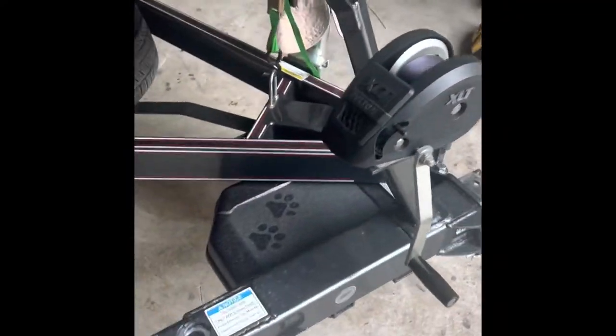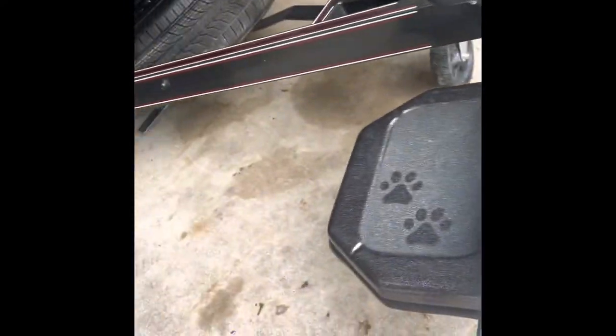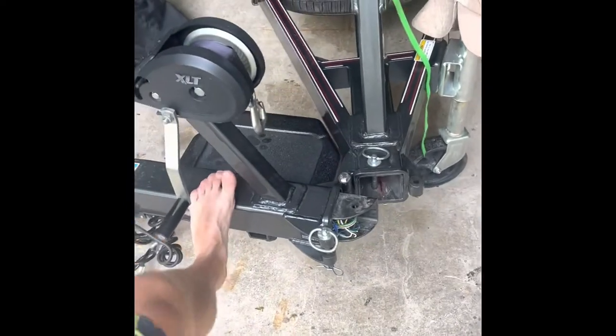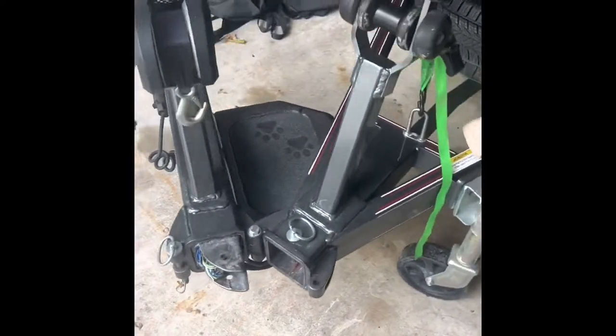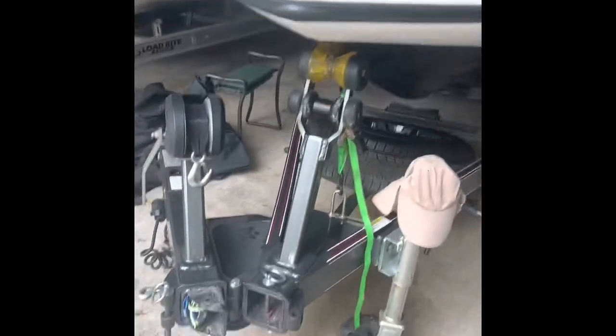Starting off here, we have the trailer. Comes with a swing tongue straight from Bass Cat, this sweet step that's super sturdy. You can handle it with all these 200-pound guys jumping right on it, do a cartwheel — thing won't bust. It's the best swing tongue in the industry. Clearly it wouldn't fit in our garage if we didn't have it. The winch is badass; it's able to winch this heavy boat way up on the trailer, super nice.